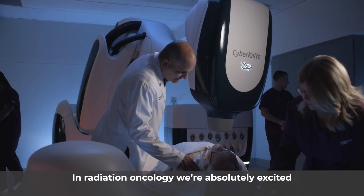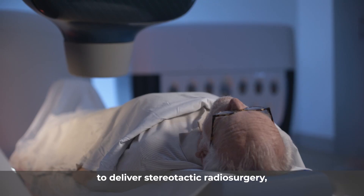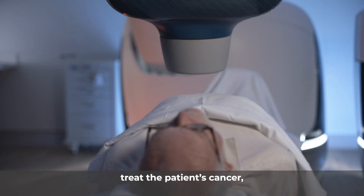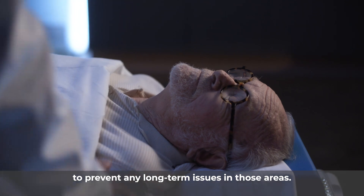In radiation oncology, we're absolutely excited about the upgrades and technology that we have. We have a brand new CyberKnife machine to deliver stereotactic radiosurgery, where we use a robotic arm to accurately and precisely treat the patient's cancer to minimize the amount of radiation going to normal tissues, to prevent any long-term issues in those areas.